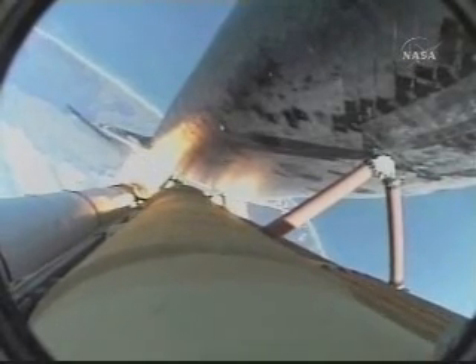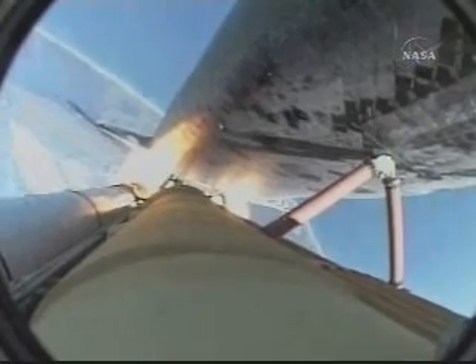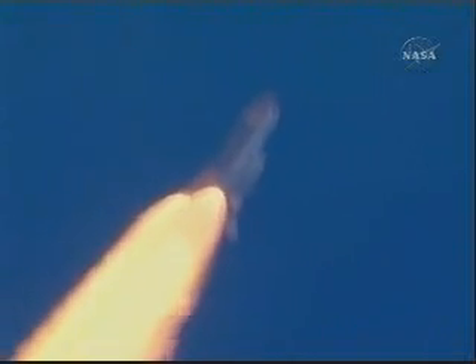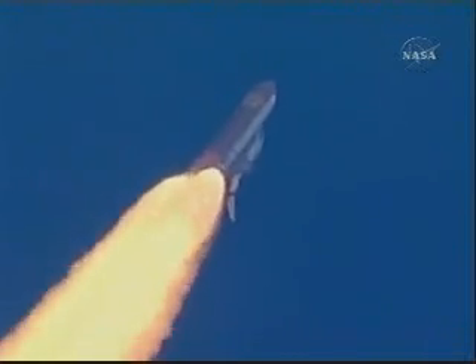One minute since launch. Discovery speed now at 900 miles per hour. Discovery, Houston: go at throttle up. Discovery, just go at throttle up. All systems remain go for Discovery.